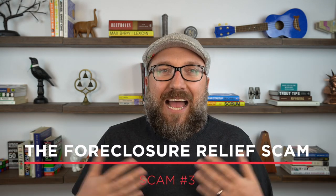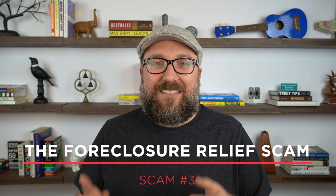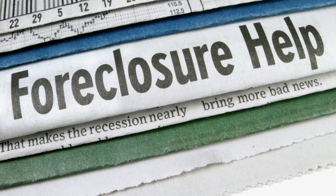Scam number three is an especially cruel one — it's the foreclosure relief scam. When you're behind on your house payments and the bank has started the foreclosure process, it can be a very scary time. So when someone comes knocking at your door offering you foreclosure relief, it can feel like an answer to prayers. But more than likely, it's nothing but a scam. Remember, foreclosure action is public, so anyone can see it — including scammers.